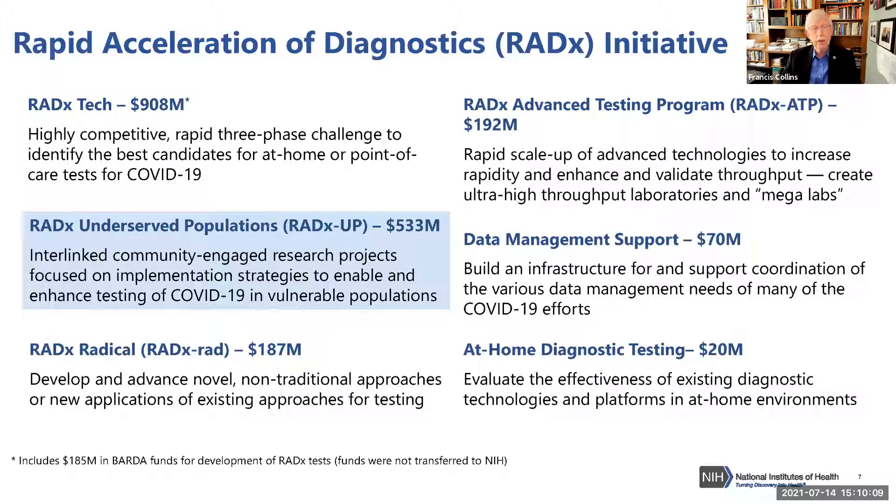RADx-UP, from the very beginning, was clear to us as a component we really needed to invest in, given that communities hit hard by COVID-19 were also often communities where testing was not very accessible — further compounding the way in which the pandemic was progressing. That's what RADx-UP's goals were, and there are many components I'll tell you about.